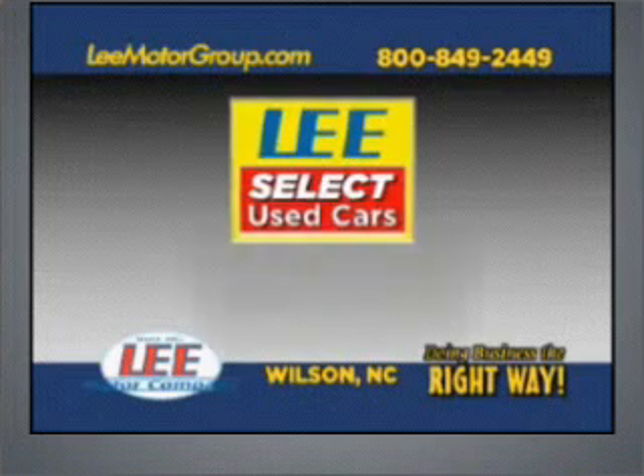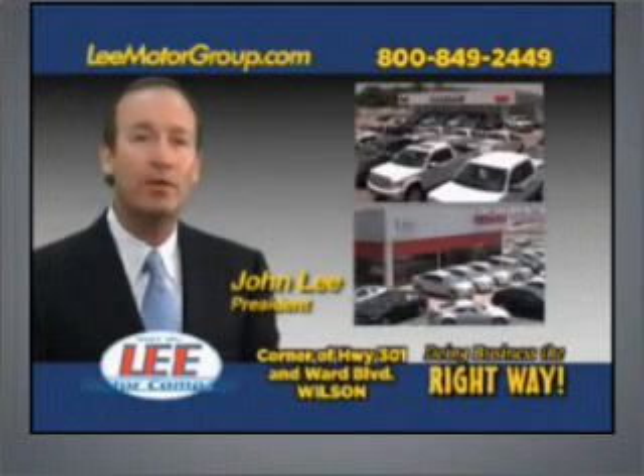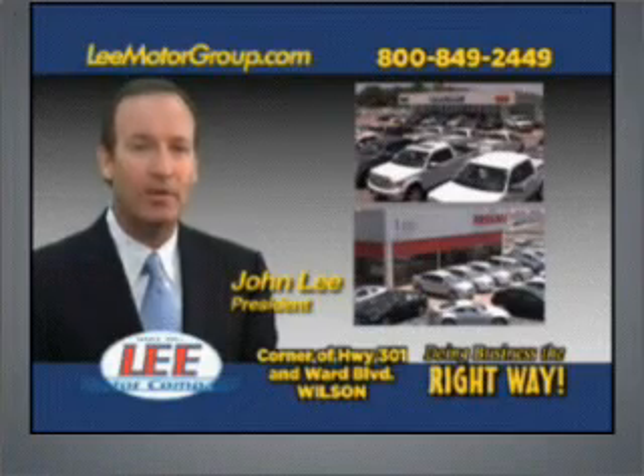Lee Select used cars, giving you the peace of mind you deserve. Hi, folks. I'm John Lee. We've been doing business the right way since 1953.